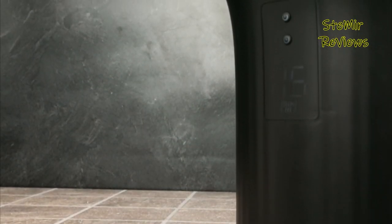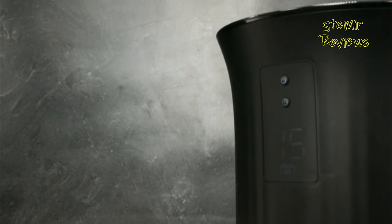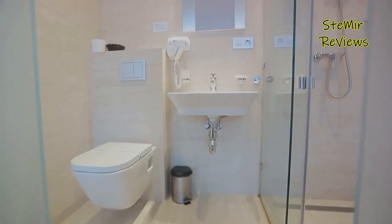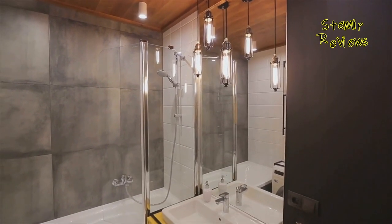In conclusion, exploring the best towel warmers has revealed luxurious options that redefine comfort. From innovative features to elegant designs, these warmers promise to elevate your daily routine. Share your thoughts in the comments, hit the like button if you found the review helpful, and subscribe for more lifestyle insights.